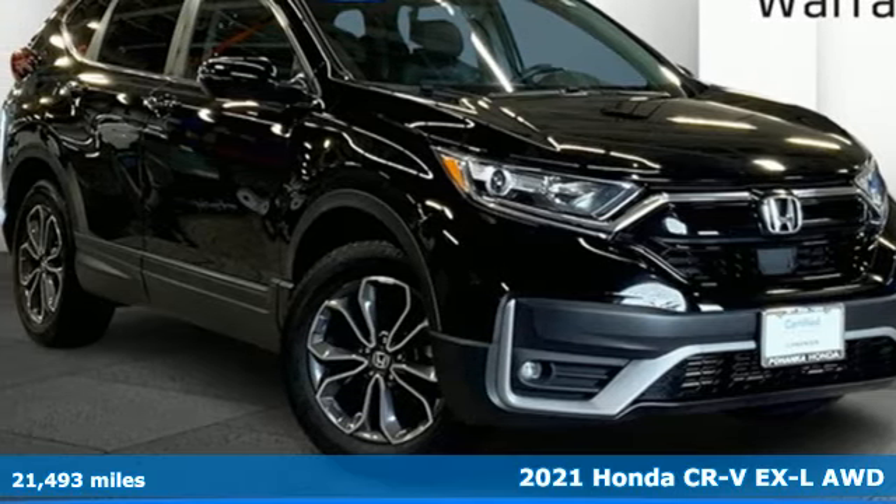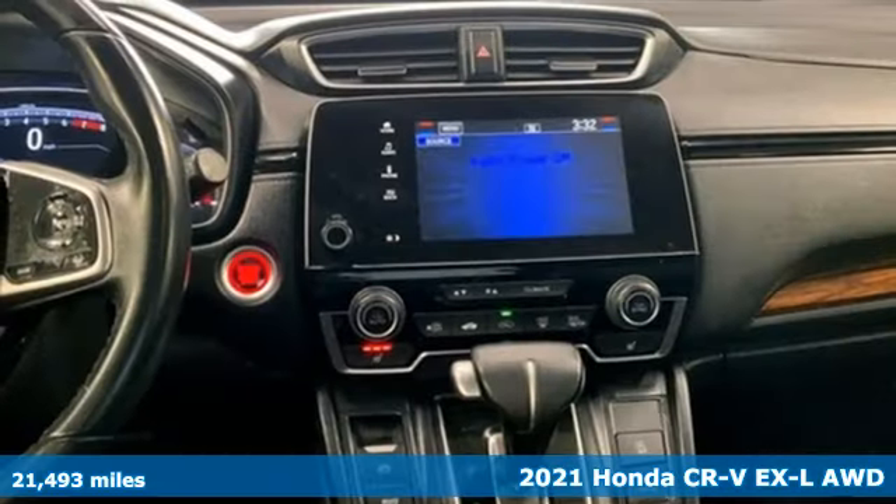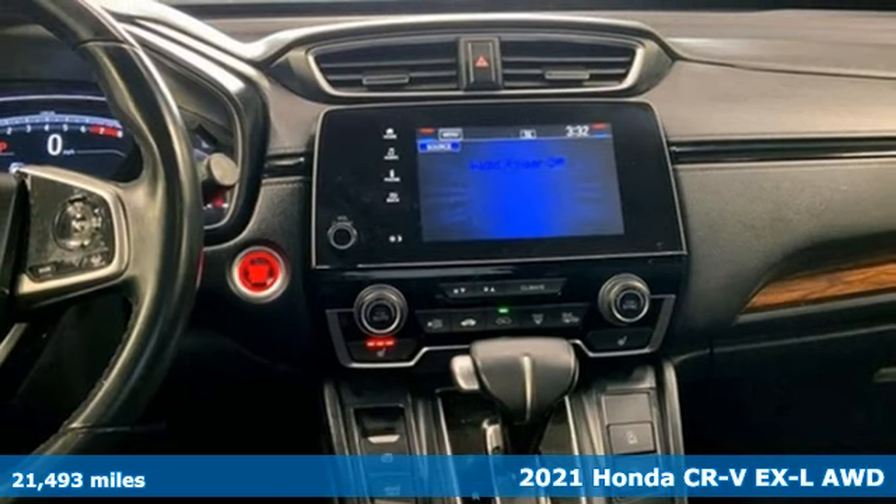It's a 2021 Honda CR-V. Capability without compromise isn't a dream, it's a CR-V.